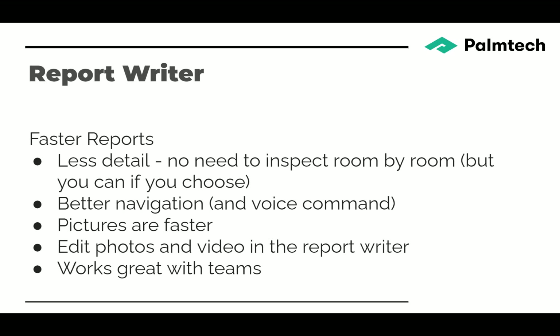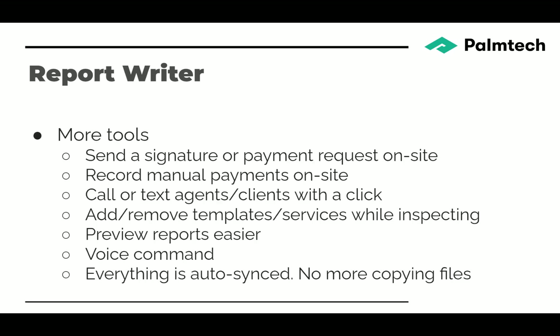Reports are faster now. We have less detail on our default templates, and you no longer have to inspect room by room. We hear from a lot of inspectors that doing the repeated detail from room to room about walls, floors, and doors isn't really helpful. Now, if you just want to call out the issues when you find them, you can use the location to identify where the issue is and not have to do all the room detail.